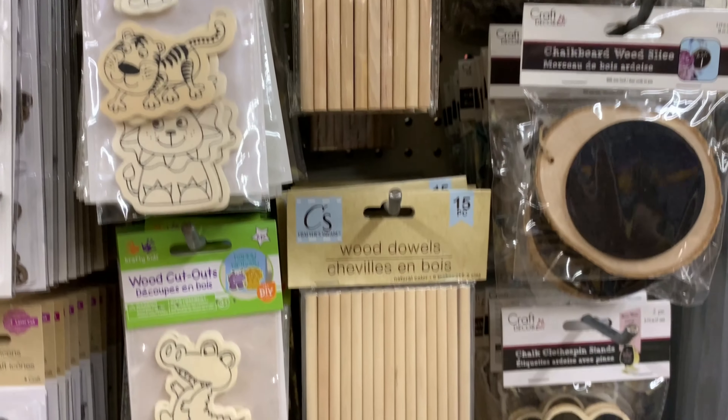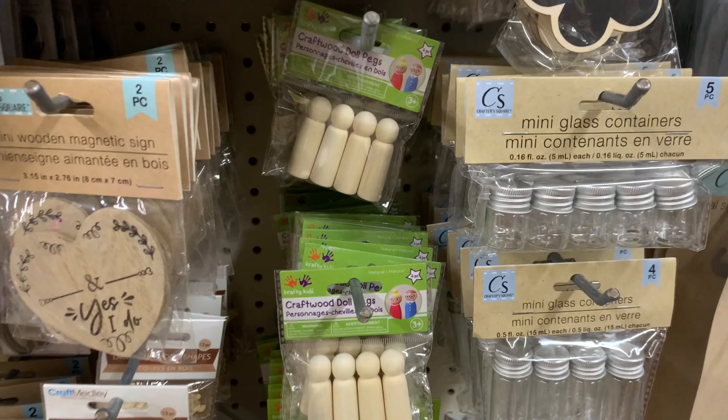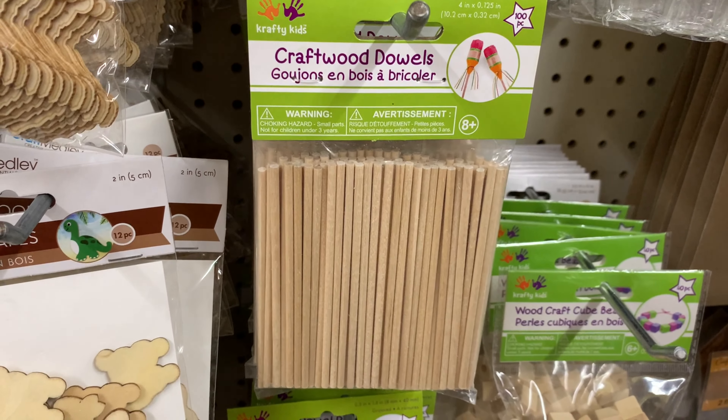In the crafting section they had many shapes of wooden dowels and craft wood doll pegs, in a couple of different sizes.